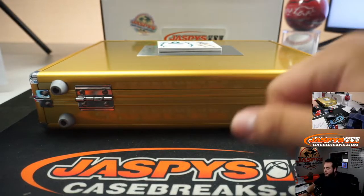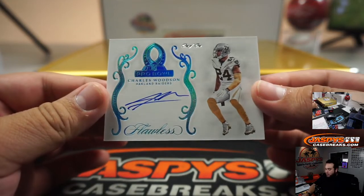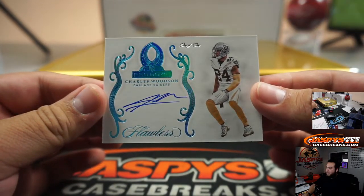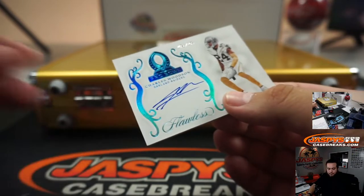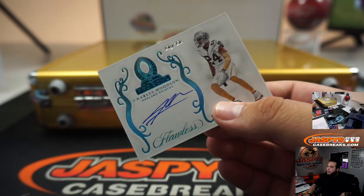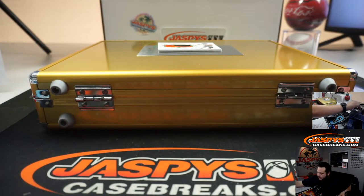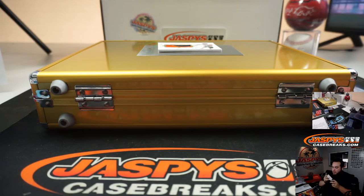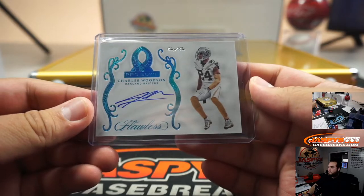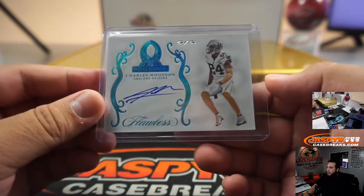And we have a one of one Raiders edition of Charles Woodson. Look at that, nice. Rod Woodson was the first one, but you're gonna get the Charles Oakland. There you go, Raiders — going to Gary. There you go.